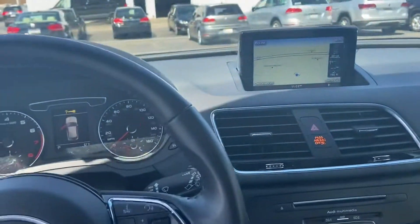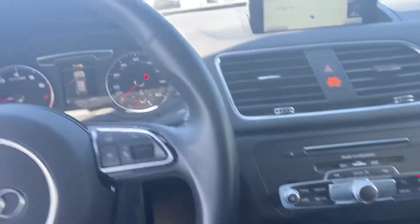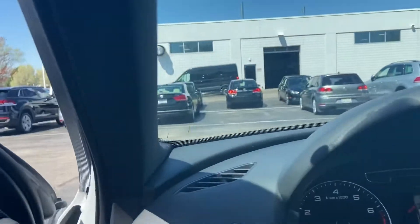It has a panoramic sunroof, factory navigation, heated seats, push-button start, dual climate zone. There's still some balance of factory warranty on it.